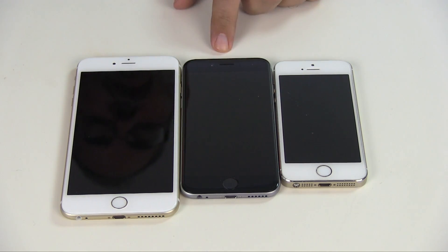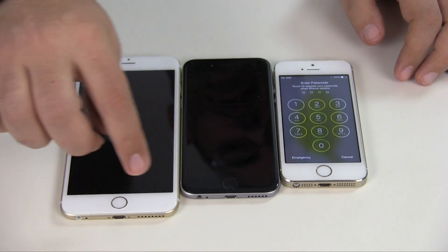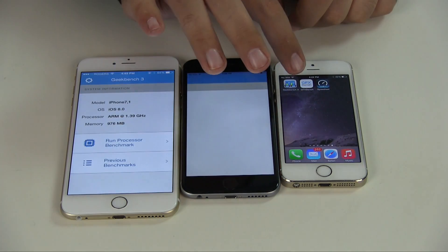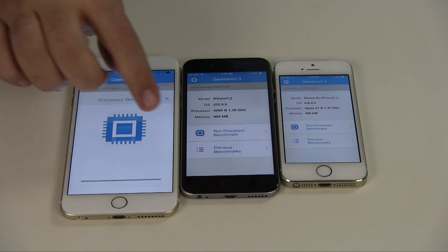So here we have the iPhone 5S, the iPhone 6, and the iPhone 6 Plus. All of them have been freshly rebooted, so we can't even Touch ID our way into them. We're going to start off with Geekbench. I've closed all other apps, I've rebooted all the phones, and we're going to now run the benchmark for performance.